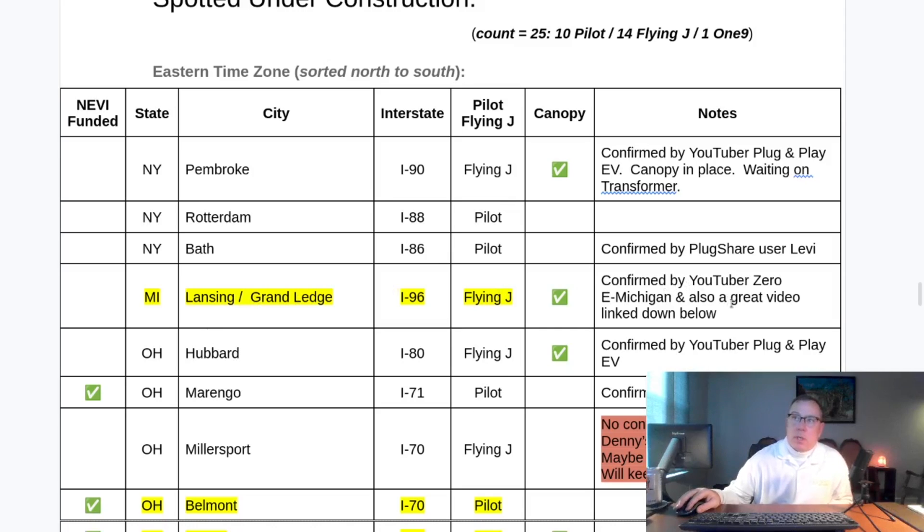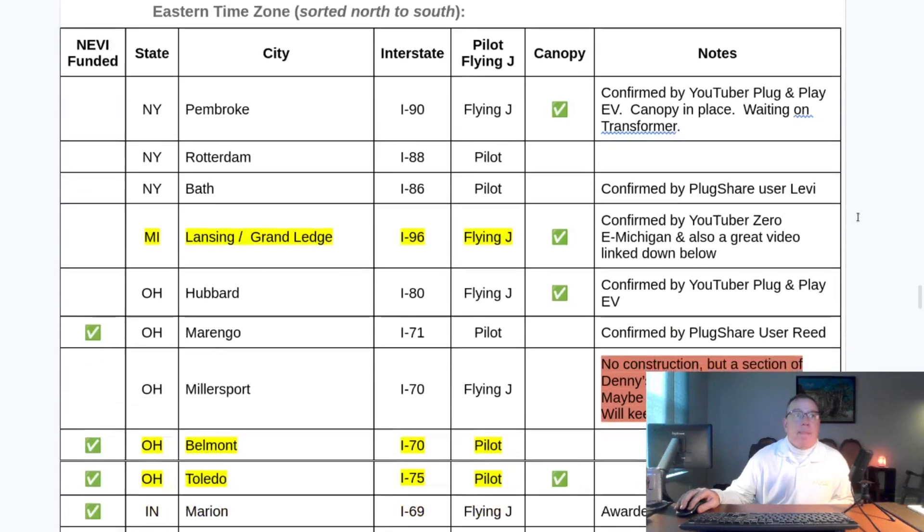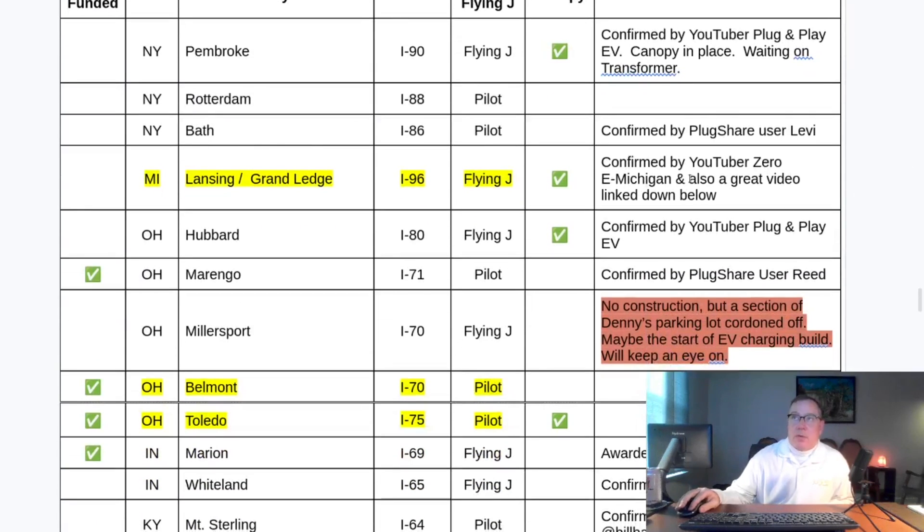YouTuber Zero E Michigan is doing an e-bike tour of central United States and down into Appalachia — there's a place called the Tail of the Dragon which he's bringing his e-bike to — and he's posting videos on YouTube. He also posted a video of the Lansing location where he interviewed one of the construction workers and got good information. Apparently the build will be complete in a couple of weeks and then they just have to wait for utilities. It's a canopy location and it's great to see it finally under construction.